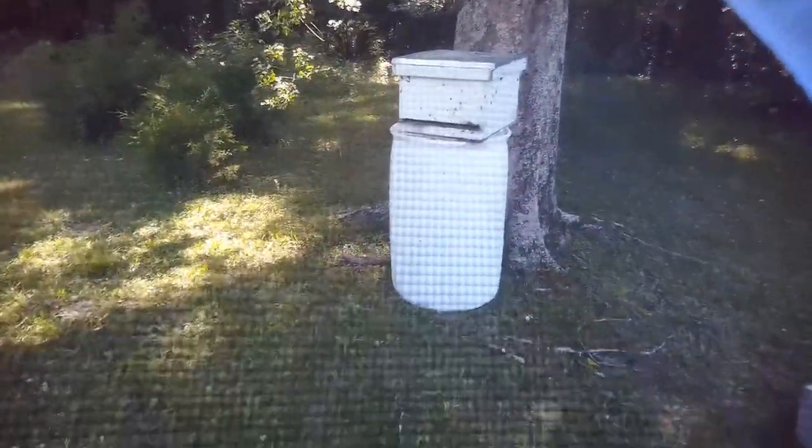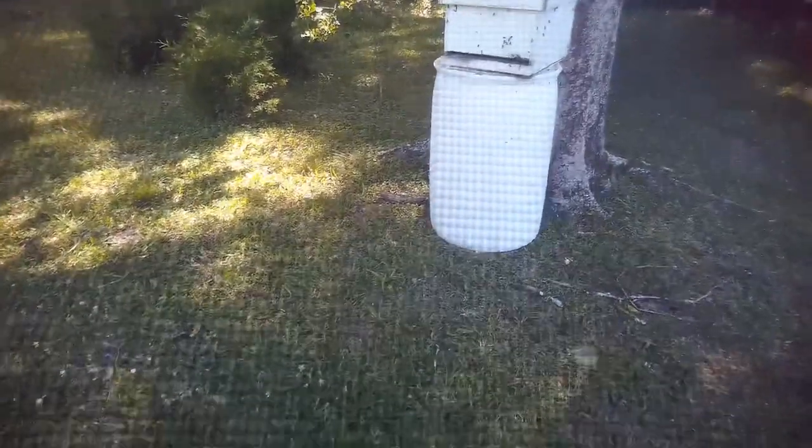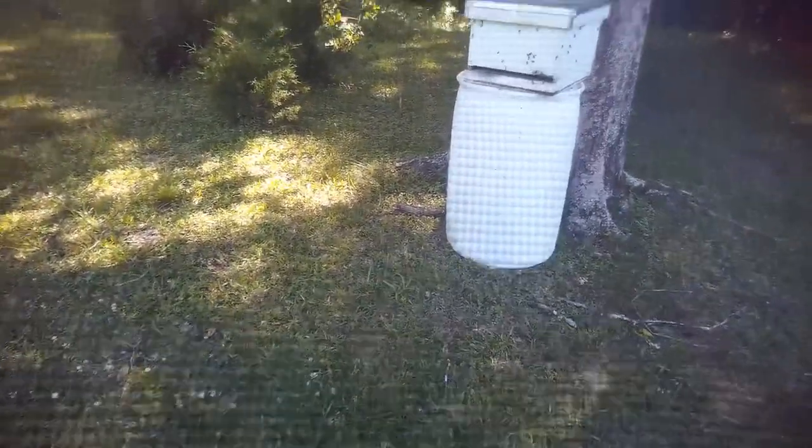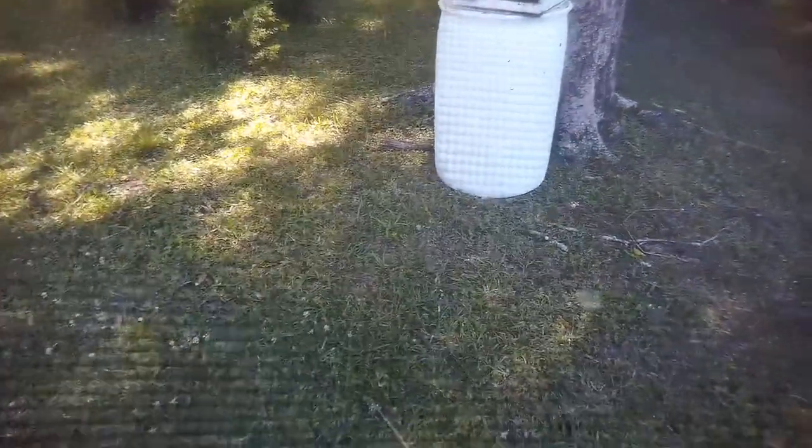There's been a decline of bees, and bees pollinate the biggest percentage of our food. Most of the things we buy in the grocery store at some point — food — cross paths with a honey bee.